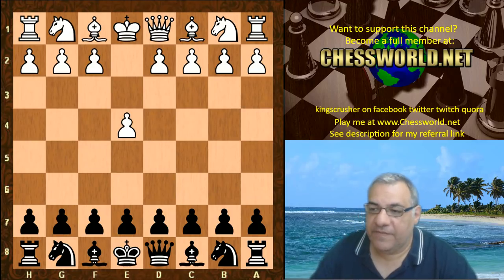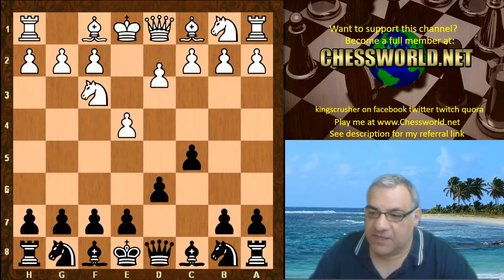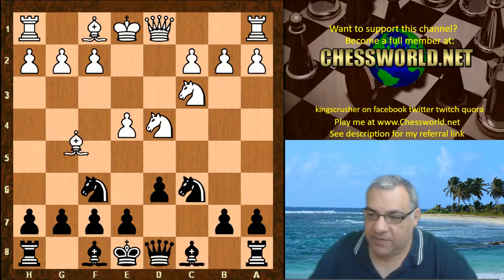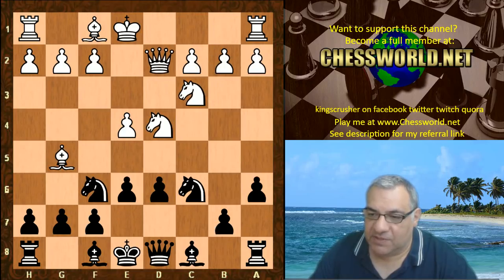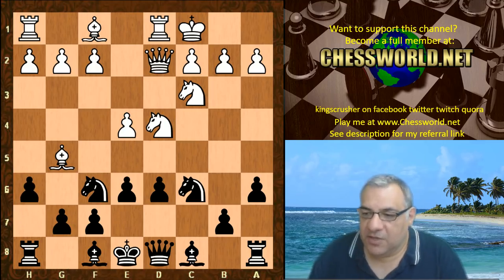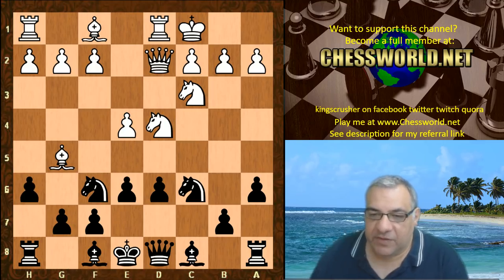E4 from Ethereal. We have the Sicilian defense — these are the book moves given to test out. This is the Richter-Rauzer, a very sharp variation of the Sicilian. H6 is the last book move, super sharp. Will this favor traditional chess engines, or can Leela actually play such sharp positions?